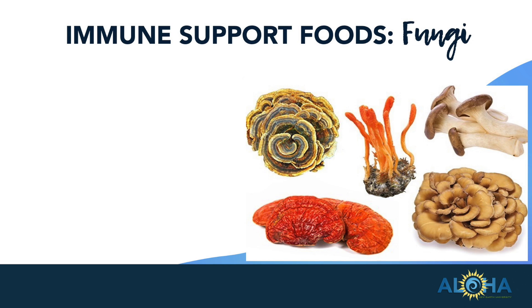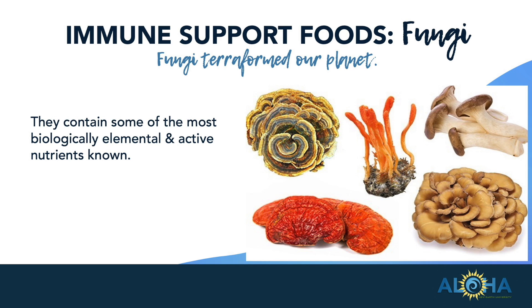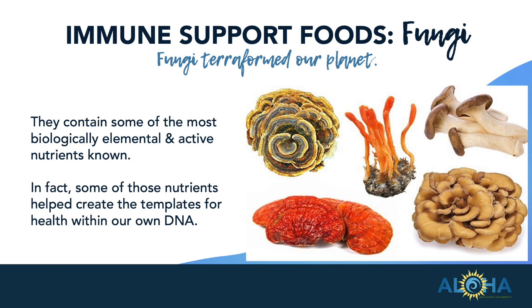Immune booster number two is fungi. Fungi terraformed our planet, and they contain some of the most biologically elemental and active nutrients known. In fact, some of the nutrients found in fungi helped create the templates for health within our own DNA. Our DNA is basically created to have a codependence on some of the nutrients found in fungi, because they're such an ancient food.